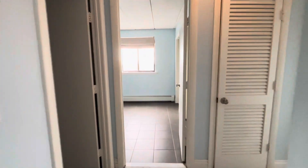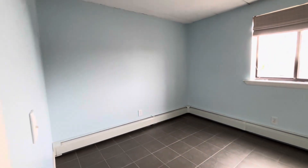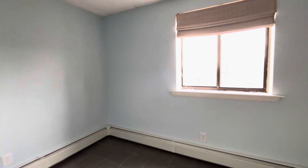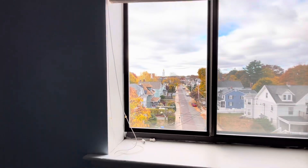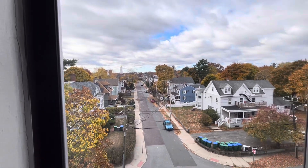Closet. Here's the smaller bedroom. Medford Center is right down the street.